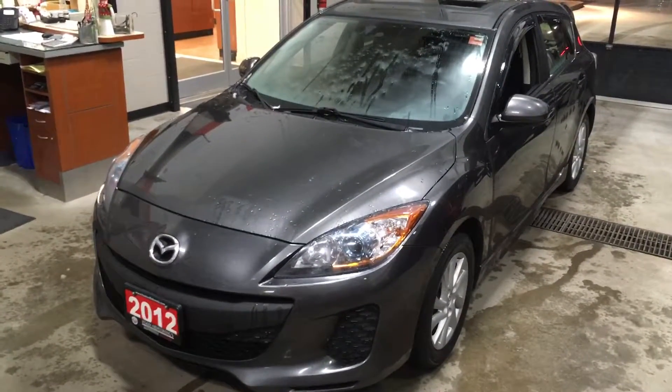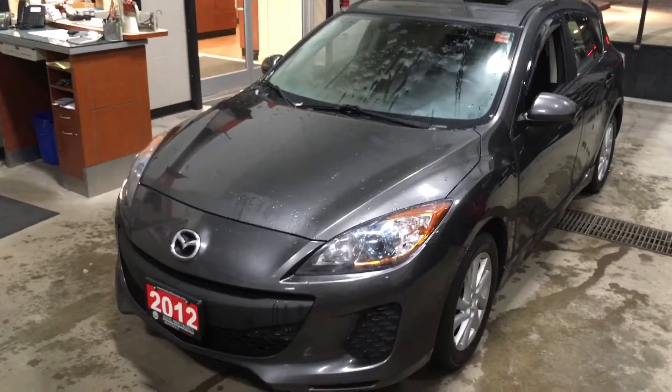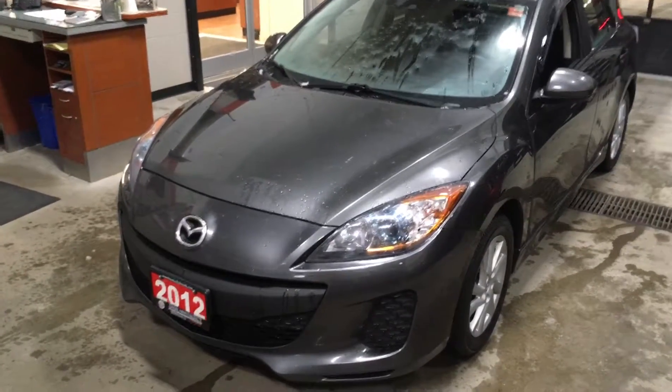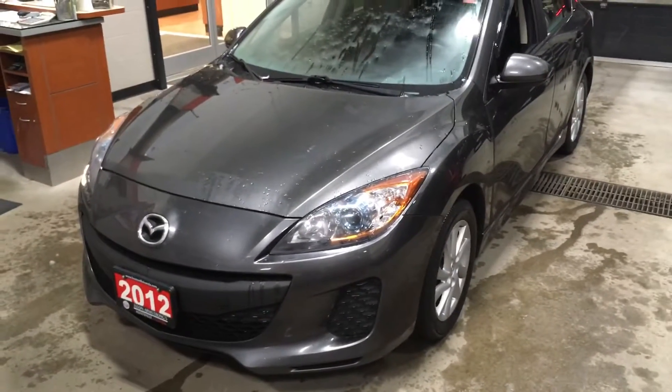Hi Natasha, Sean here from Huntsville Honda. I just pulled the 2012 Mazda 3 hatchback into the service area. I just want to take a minute or two to give you some information on this car. It was a local trade-in from a middle-aged couple who just needed something bigger, so they moved into a four-wheel drive.